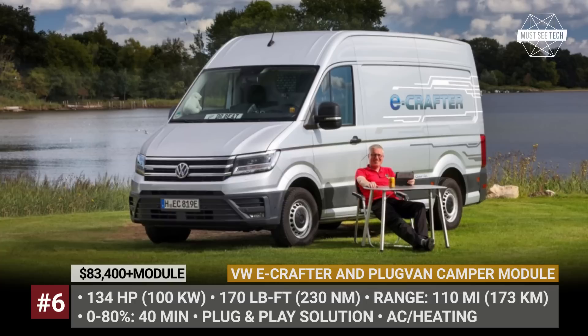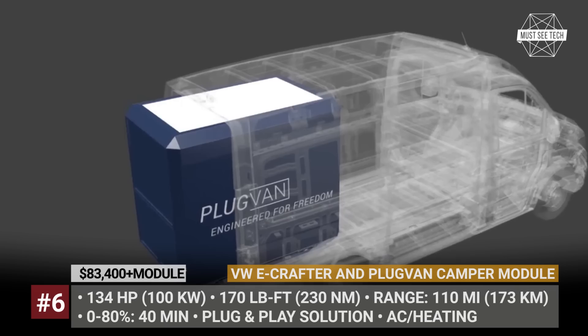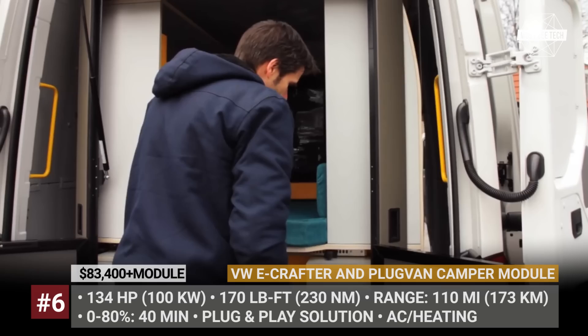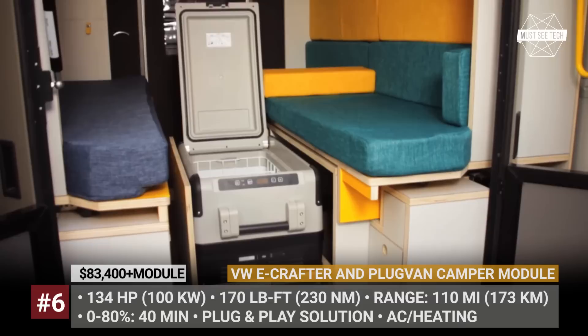VW E-Crafter and Plugvan Camper Module: With a range of 110 miles in perfect conditions, the first generation of the E-Crafter can be hardly considered a worthy camper for long-distance travel. However, VW fan Frank Oysterholt recently completed a 4,700-mile journey to disprove that statement. Instead of going through a full custom conversion, he installed a plug-in module — a plug-and-play solution that is basically a vacation-ready 6.6-feet-long slide-in mini apartment with smart home features, AC, heating, a convertible dual bench, and a mini-kitchen. There is no bathroom, but quite enough space to set up a small cassette toilet.